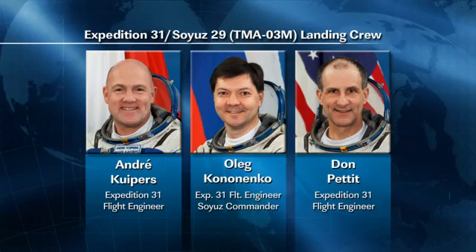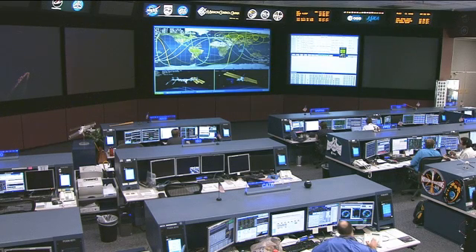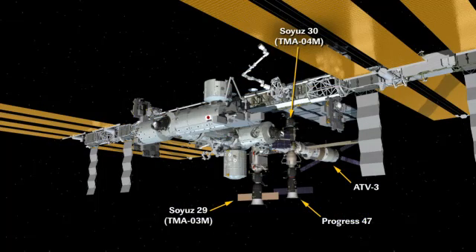On Monday, the week began with the checkout of the Japanese Kibo module's remote manipulator system — the Kibo robot arm — as Joe Acaba worked inside the Kibo module to test out all of the systems on what is known as the JEM RMS that exists outside of the Kibo module.